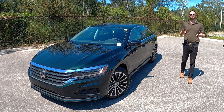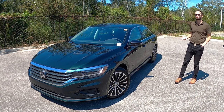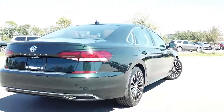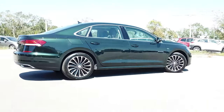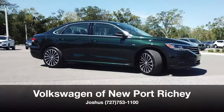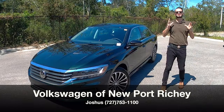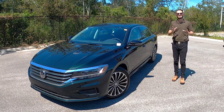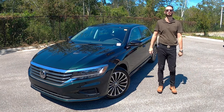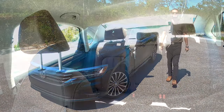With the sedan market shrinking because people were basically going into SUVs more than ever, Joshua has given us the final year of production of the 2022 Volkswagen Passat Limited Edition in the Racing Green Metallic here at Volkswagen of Newport Richey.